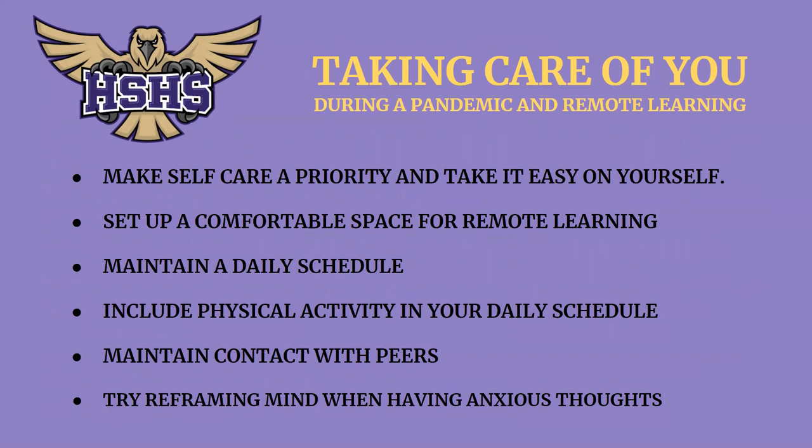Another thing we want to make sure you're doing is taking care of yourself. These are different times; we're all adjusting and it can be a little stressful. Make self-care a priority — take it easy on yourself and do some of the things you enjoy. Set up a comfortable space for your remote learning, maintain a daily schedule, include physical activity in your daily routine, maintain contact with your peers, and try reframing your mind when having anxious thoughts.